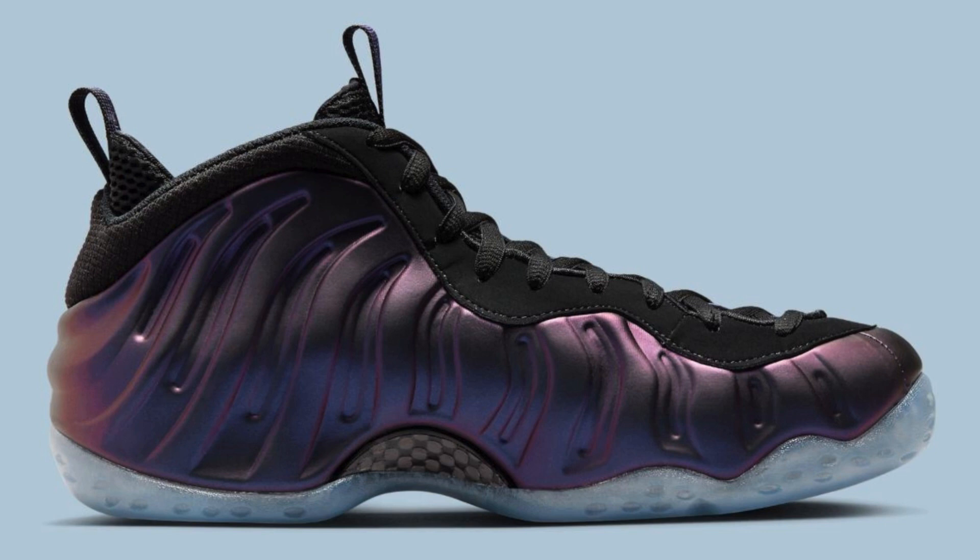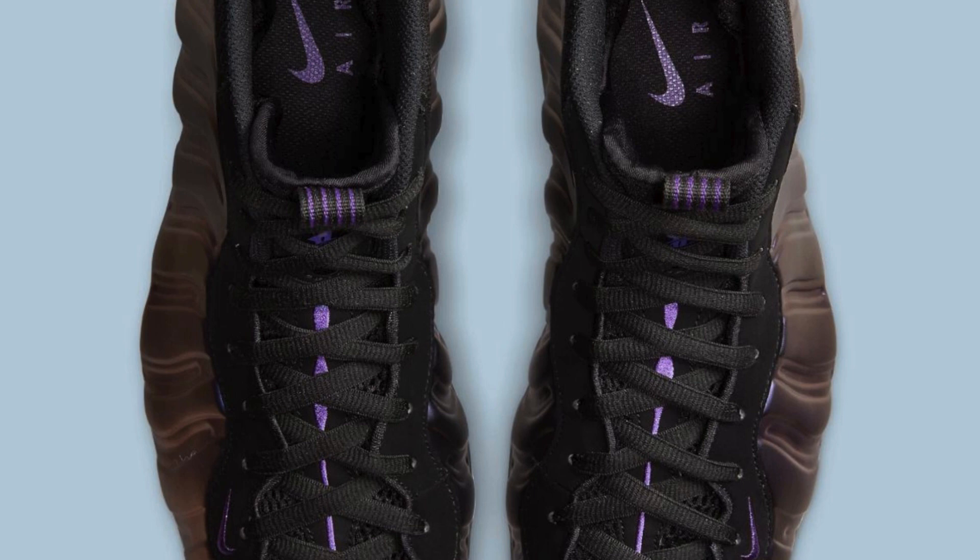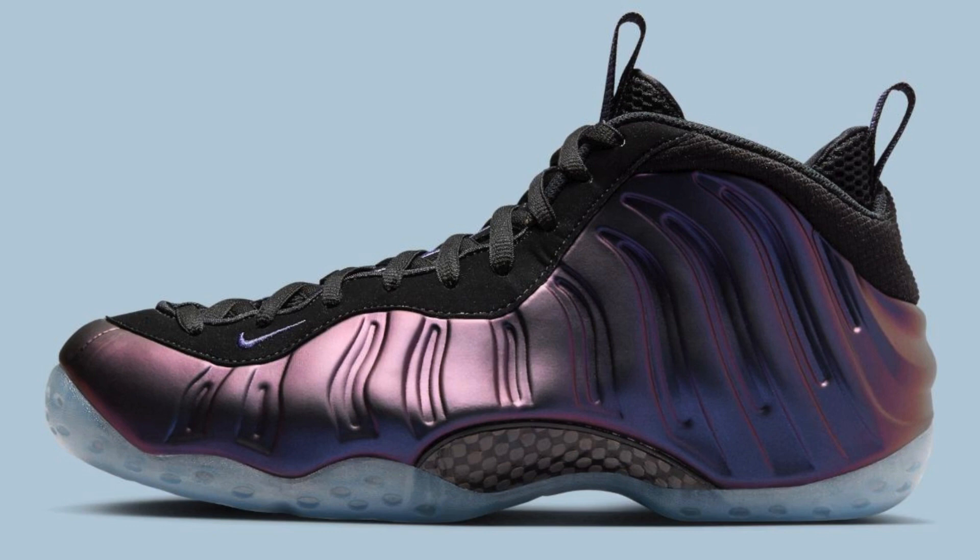In terms of performance, the Foam Posit upper provides a supportive and secure fit, molding to the wearer's foot for personalized comfort. Zoom Air cushioning in the heel delivers responsive support and impact absorption, making the shoe comfortable for both everyday wear and light athletic activity. The icy outsole offers good traction on various surfaces.